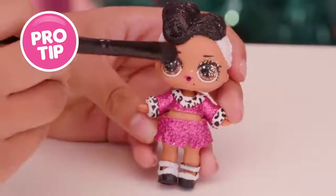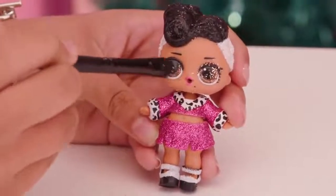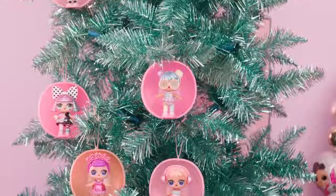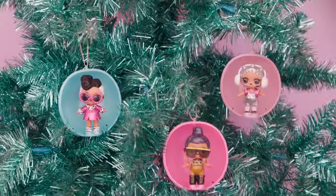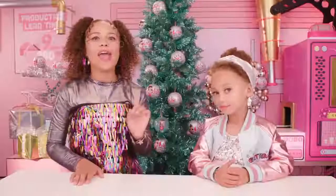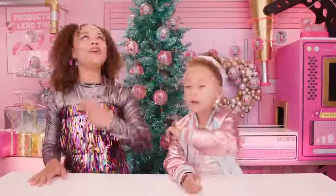Pro tip: if your LOL Surprise doll comes out with a little extra glitter on her face, don't worry — she just needs a little touch up. Twelve Series 2 LOL Surprise dolls got new outfits, glittery hairstyles, and seriously fancy accessories. Hang your LOL Surprise ball on your tree for the holidays, and later decorate your room for all the days.